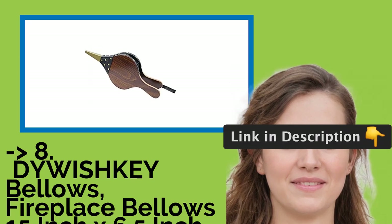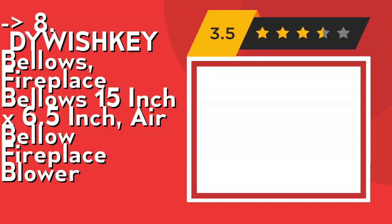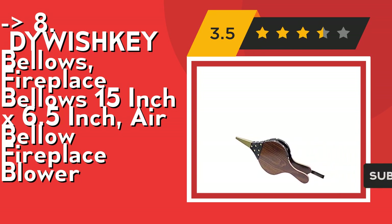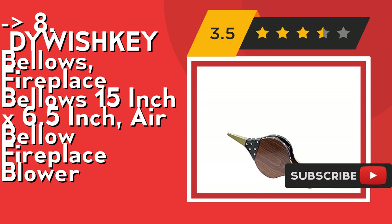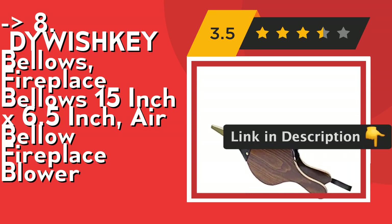You shouldn't miss this product: the Whiskey Bellows Fireplace Bellows 15-inch x 6.5-inch air bellow fireplace blower. It's imitation wood material, includes a leather strap for hanging, is easy and safe to use, requires no additional fuel, and keeps you at a safe distance from the fire and smoke. Check out the link in description to buy this product from Amazon.